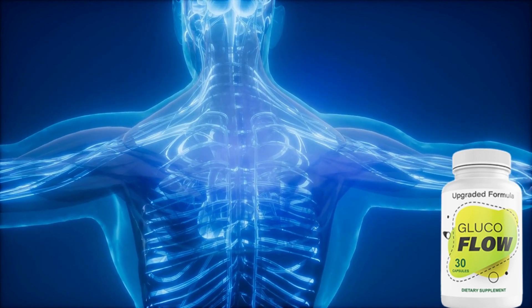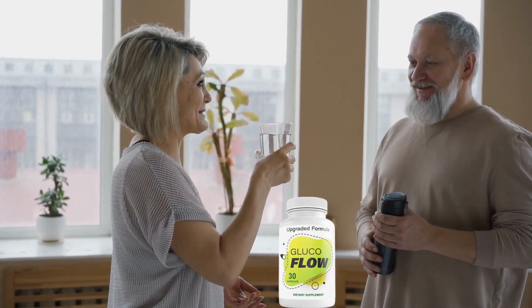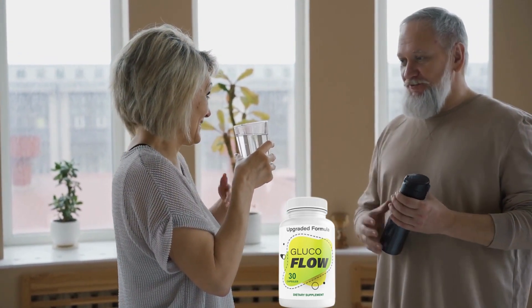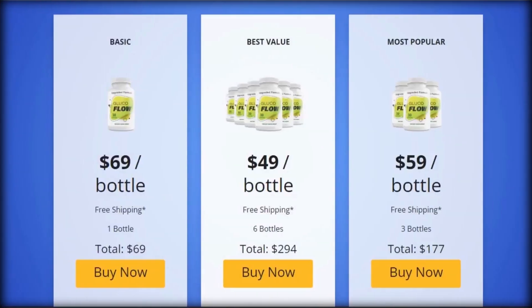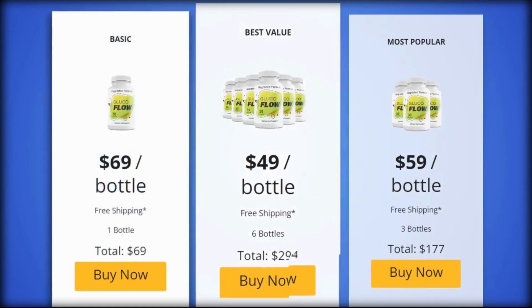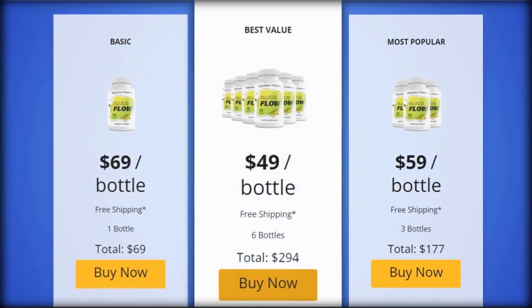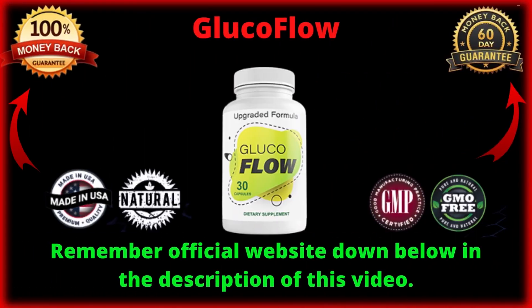You can rest assured knowing it's manufactured in the United States in a state-of-the-art FDA-registered and GMP-certified facility. You can trust this product — there are many people having great results with Glucoflow and you can have results as well. There's something really important you need to know before buying it: you can actually test Glucoflow for 60 days, and if you don't see results or don't like it for any reason, they will give you your money back.